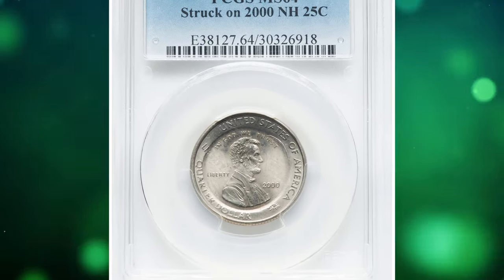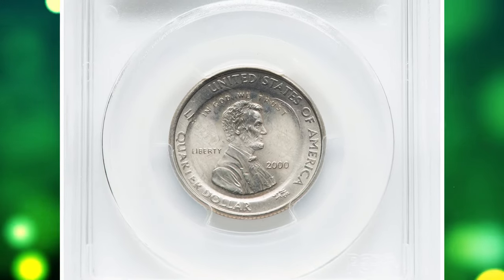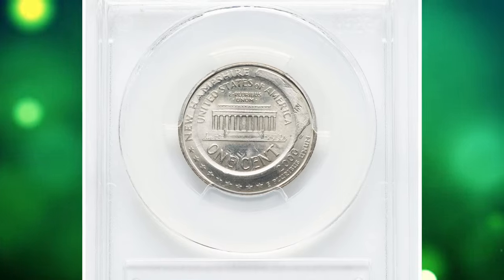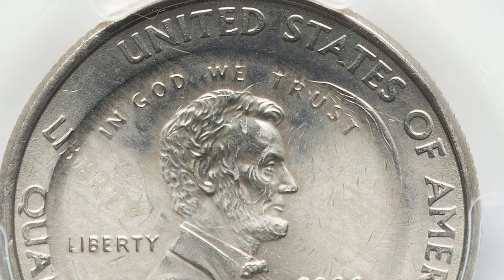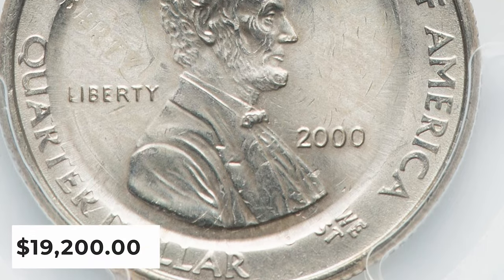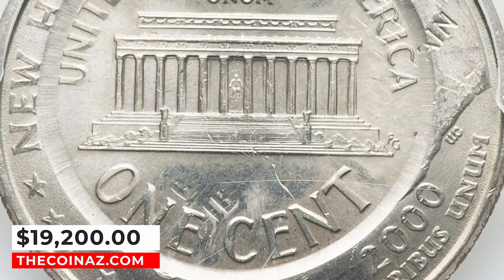Number 2: a 2000 Lincoln cent struck on a 2000 New Hampshire quarter — an error coin graded mint state 64. Remnants of the undertype are visible within the Lincoln cent strike, surrounded by the quarter dollar periphery. The cent strike is well centered, and it ended up selling for $19,200.